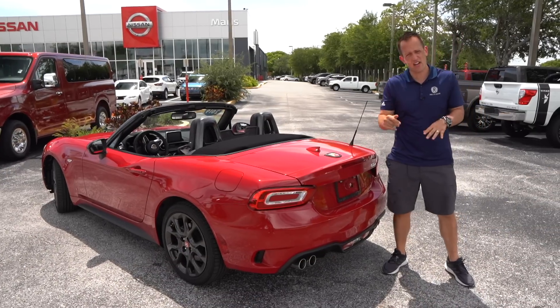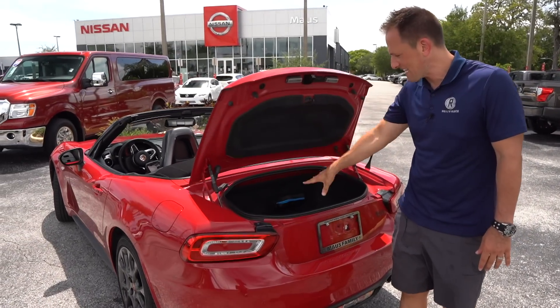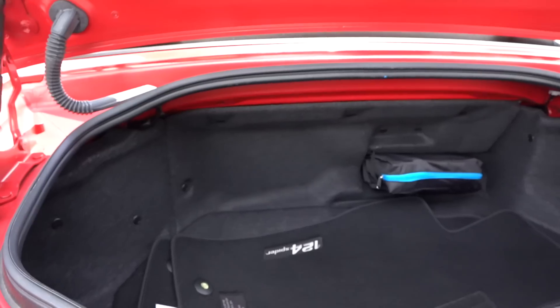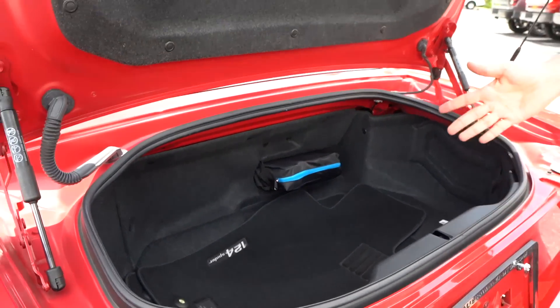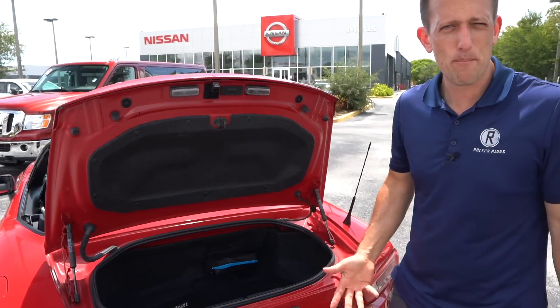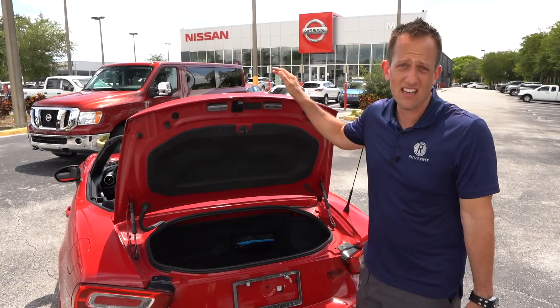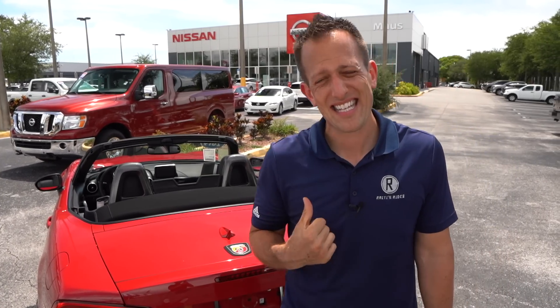Let's check out the trunk. Here's something a little surprising — because the car is a little bigger, it actually has a slightly larger trunk than the Mazda Miata, which is a nice touch. Technically you could go to Costco — you'll have to limit yourself to maybe one case of water, a big bottle of ketchup, and a big bag of Funyuns. But that sounds like a party to me. Let's take this Fiat Spyder for a spin.